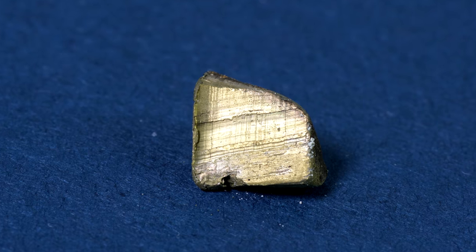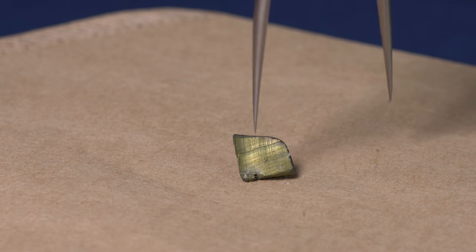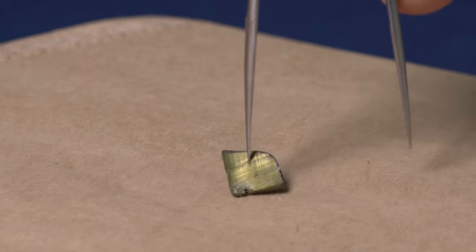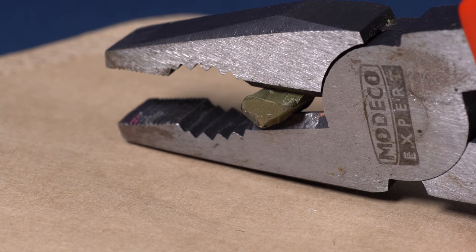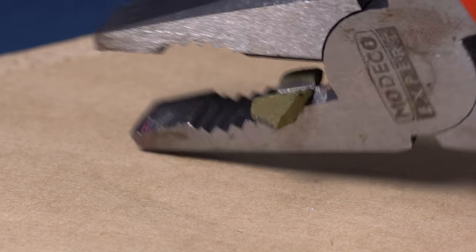When taken out of its container, Europium is a shiny metal that quickly covers in its oxide and yellow Europium carbonate. This is a pretty soft metal — Europium can easily be cut with pliers, and its softness can be compared to that of lead.